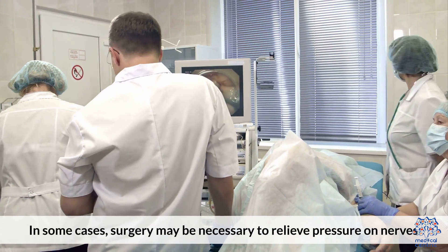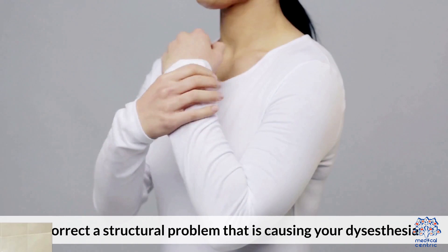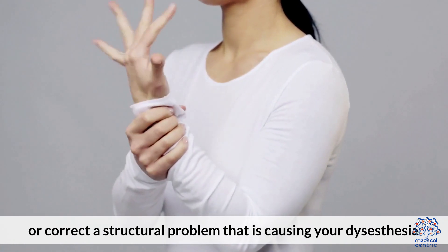In some cases, surgery may be necessary to relieve pressure on nerves or correct a structural problem that is causing your Dysesthesia.